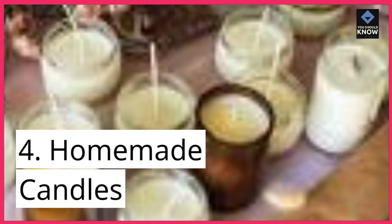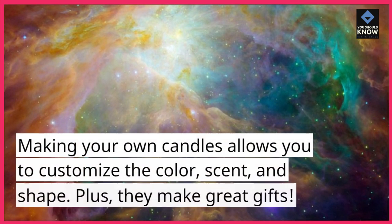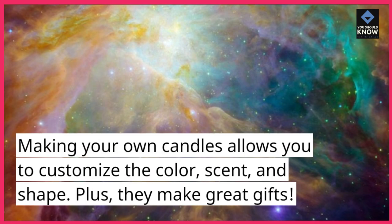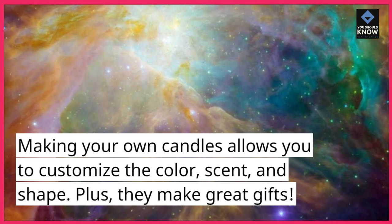4. Homemade Candles. Making your own candles allows you to customize the color, scent, and shape. Plus, they make great gifts.